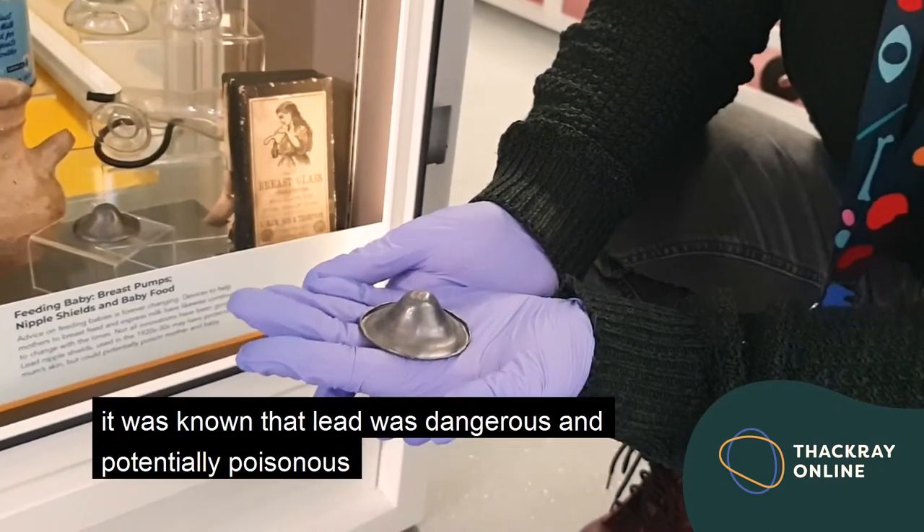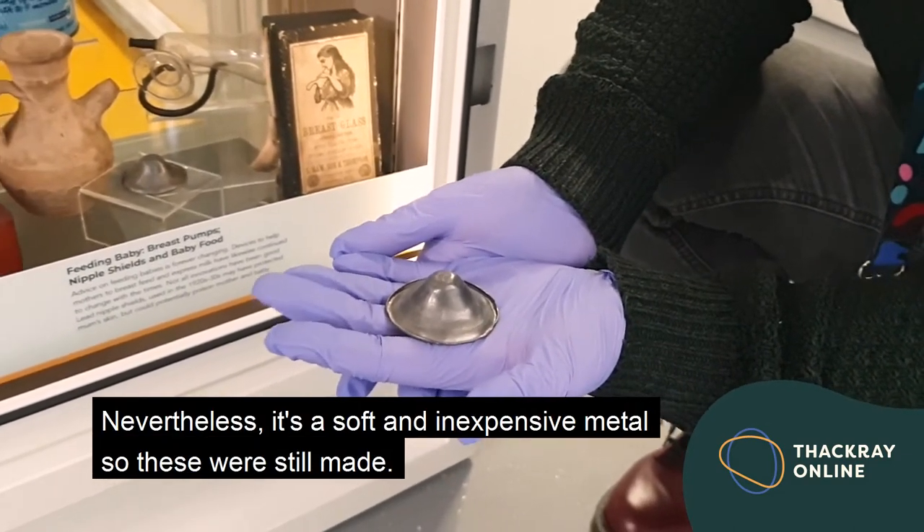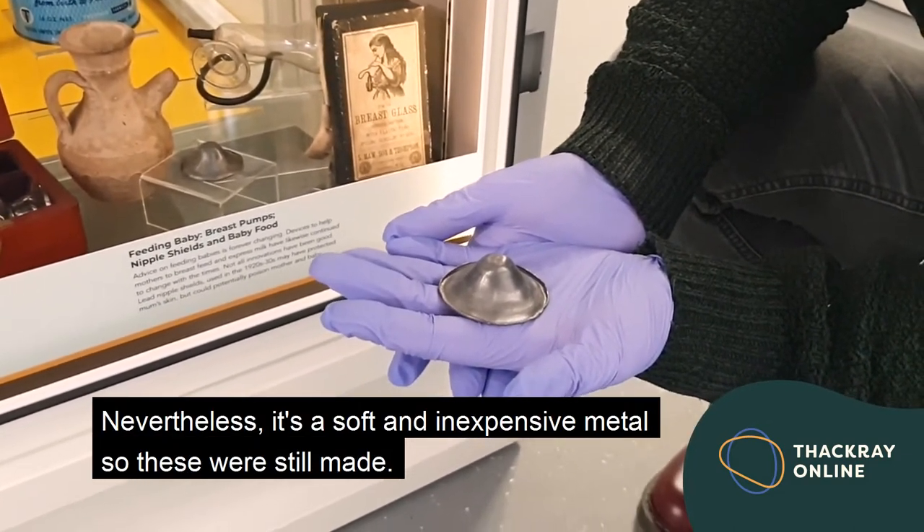After the mid-19th century, it was known that lead was dangerous and potentially poisonous. The hazards were known. Nevertheless, it's a soft and inexpensive metal, so these were still made.